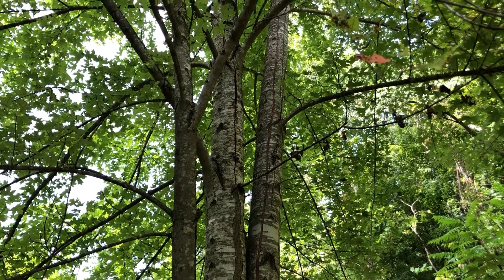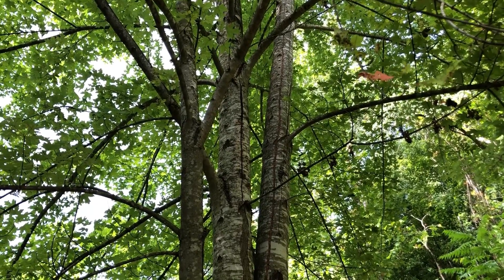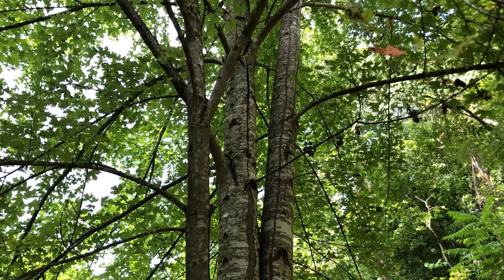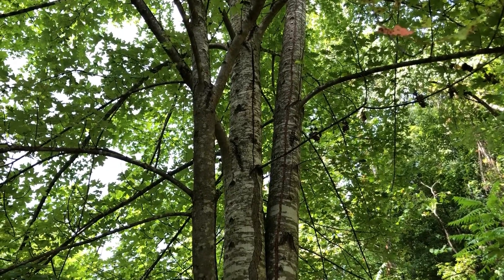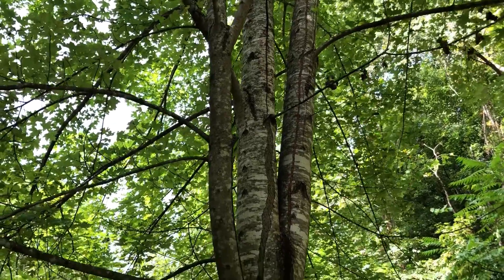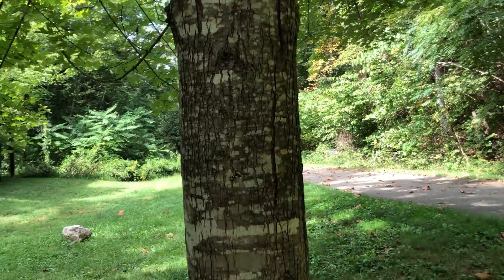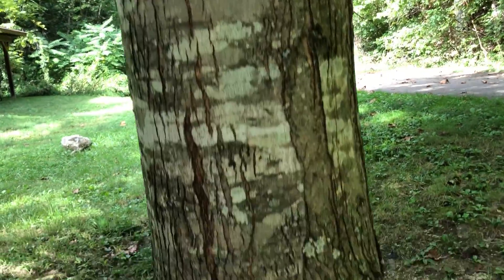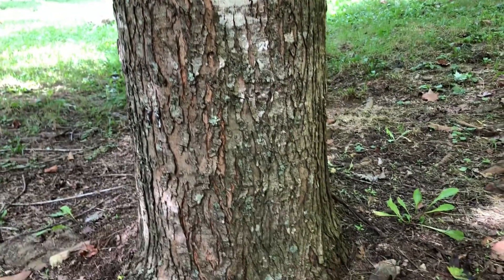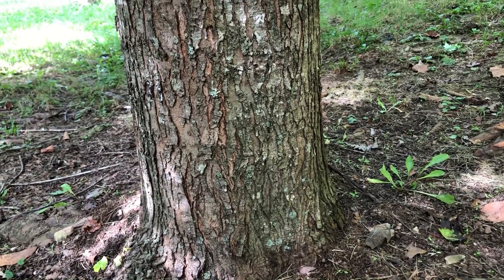As you can see here on these higher and therefore younger branches and stems of the red maple, the bark when young is very smooth and gray, similar to beech bark. Then as the tree matures it will get more texture and regularly broken up and fissured. So this is what the older bark looks like.